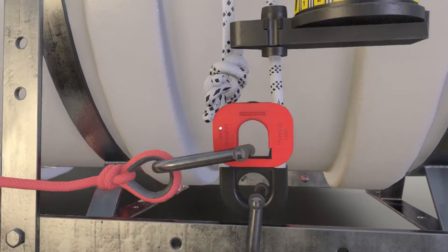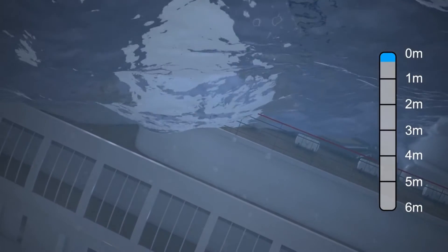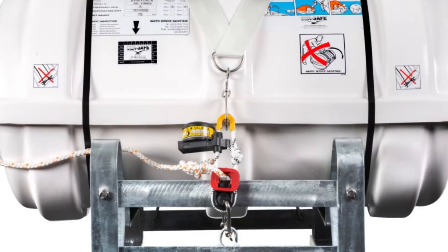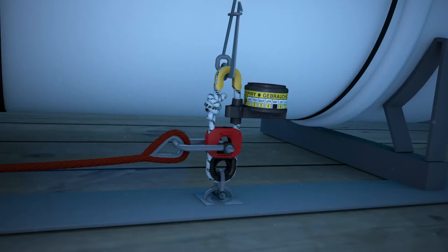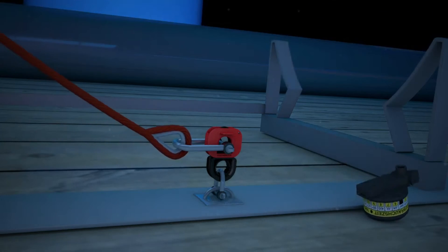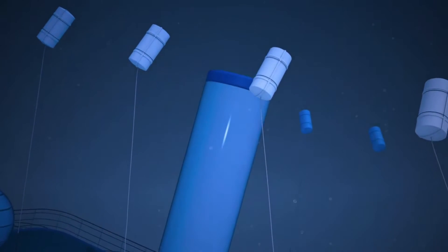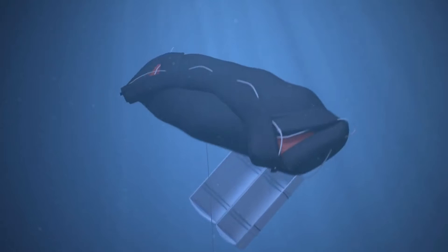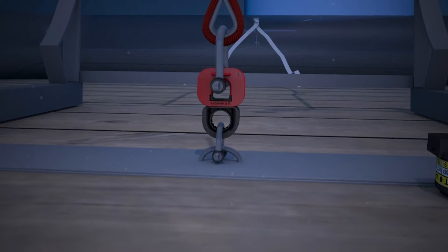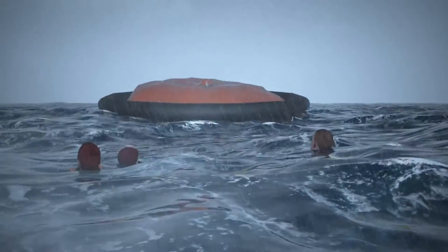The raft's painter line is affixed to the hydrostatic release unit weak link connector using a shackle. At depths ranging from 1.5 to 4 meters beneath the water's surface, water pressure exerts force on a membrane within the H20 unit. This action triggers a spring-loaded blade that swiftly severs the robust rope. Consequently, the raft becomes detached from its cradle. As it ascends toward the surface, the raft's painter line extends out of its storage container. Upon reaching its maximum length, the raft inflates, bursting out of its housing. The inflation of the raft generates increased buoyancy, causing the painter line to exert sufficient force to break the H20 weak link securing it to the anchor point. The inflating raft is then free to rise to the surface, ready for survivors to board.